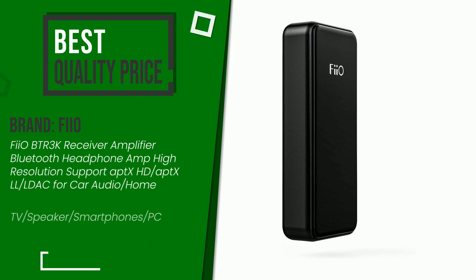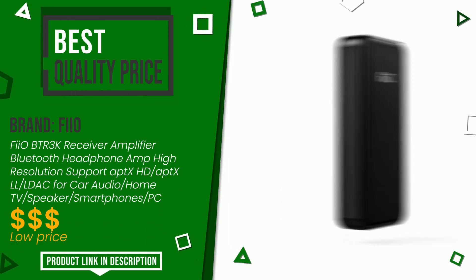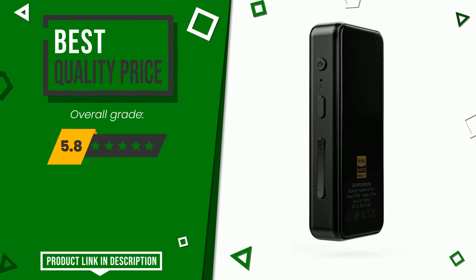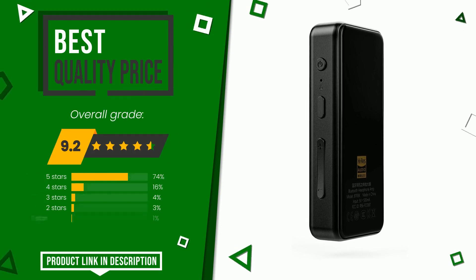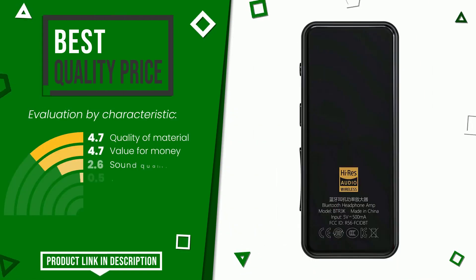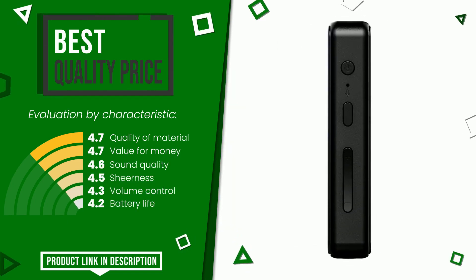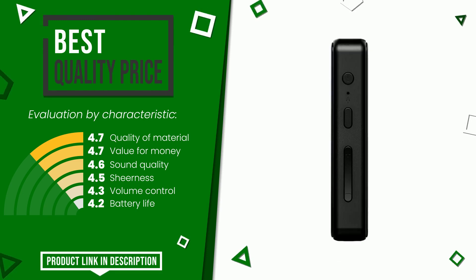This article by Feo received a rating of 9.2 out of 10 total, currently offering the best value for money. It is highly valued for its quality of material, value for money, sound quality, sheerness, volume control, and battery life. The price of this item along with more information can be found through the link at the bottom of the video description.